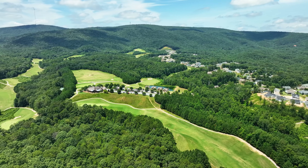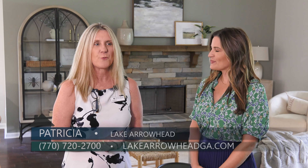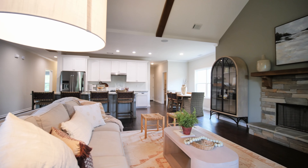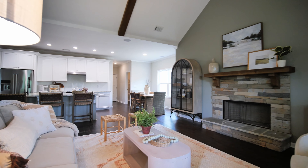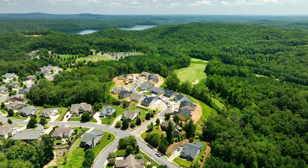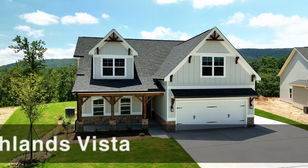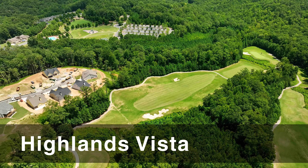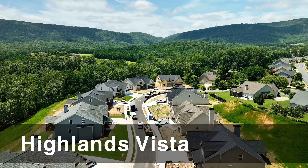Today we are here at Lake Arrowhead, a gated mountain lake and golf community right outside of Canton, Georgia. I am here with Patricia, a new home specialist, in one of their newly decorated models in Highlands Vista. The Redbud model home is one of the most sought-after ranch plans in the Majestic Lifestyle Builders portfolio. Majestic Lifestyle Builders has released the remaining lots in Highlands Vista, a highly sought-after neighborhood offering long-range mountain and golf views.